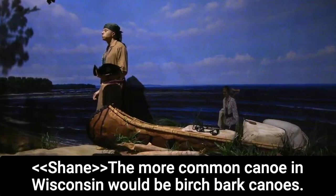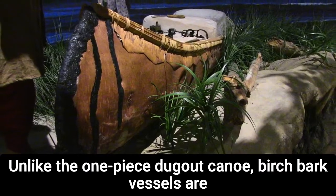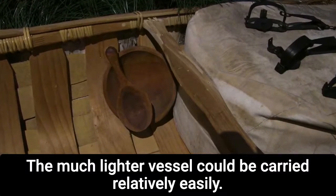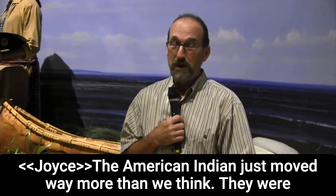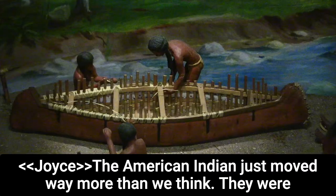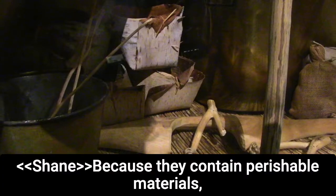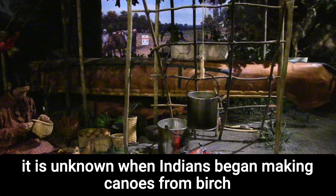The more common canoe in Wisconsin would be birchbark canoes. Unlike the one-piece dugout canoe, birchbark vessels are made of hundreds of pieces, and the much lighter vessel could be carried relatively easily. American Indians moved way more than we think — they were very mobile people, especially when doing trade. Because they contained perishable materials, it is unknown when Indians began making canoes from birchbark.